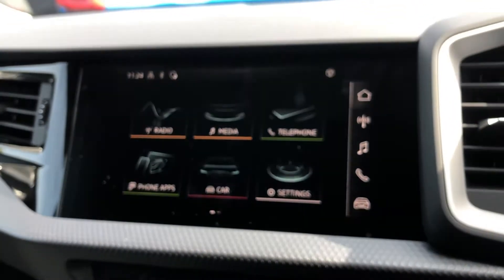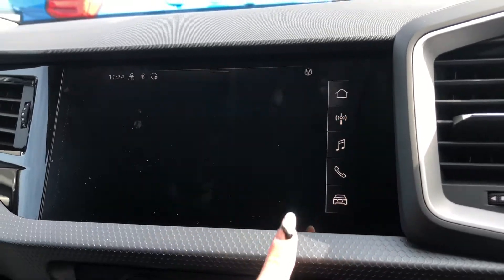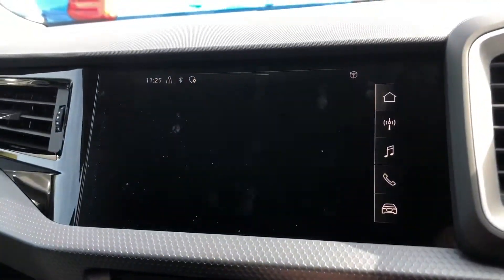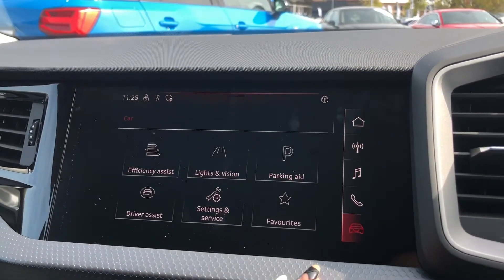Here we have the 8.3-inch multimedia interface display which is our touch screen. It adds functionality to the car — it enables you to access your radio stations, your media devices, your phone if it's connected. It does have Apple CarPlay and it also enables you to access other driver information and settings.